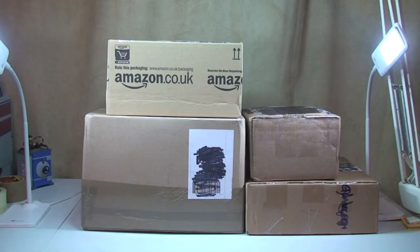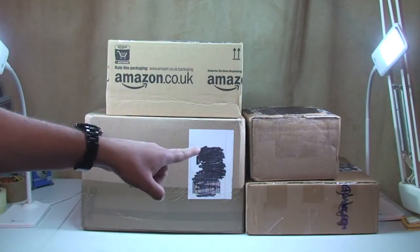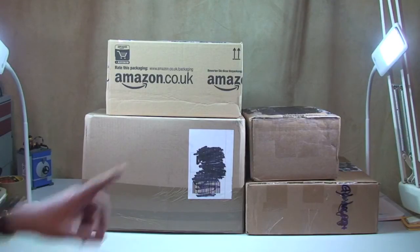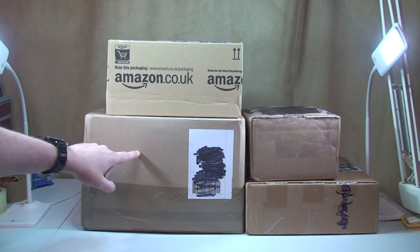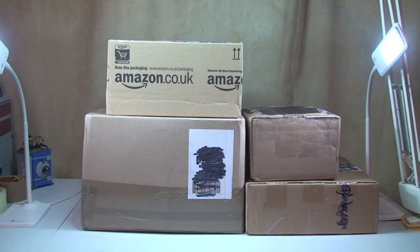So four boxes today. One of them is from Amazon, two are from Bricklink and they're from the United States — they've taken a bit of time to get here. And I think this one is from Game, so apologies — there will more than likely be non-Lego products in here, but I am going to share with you what's in here.